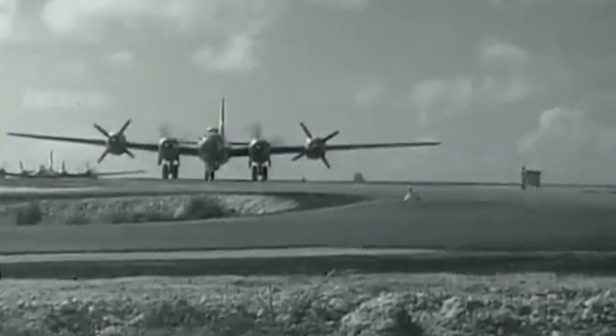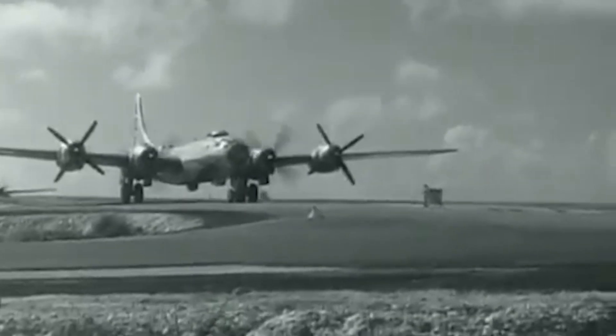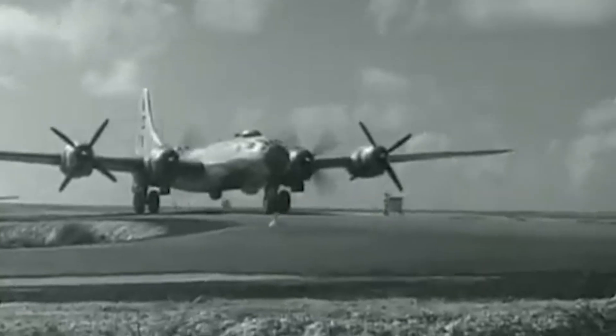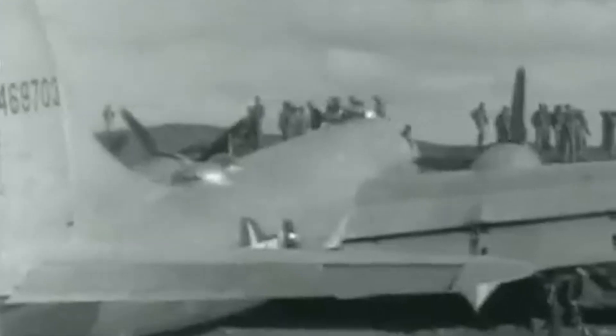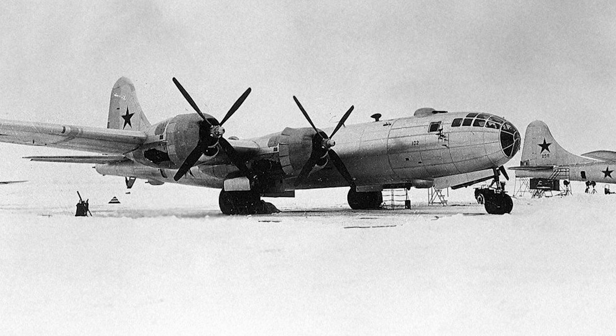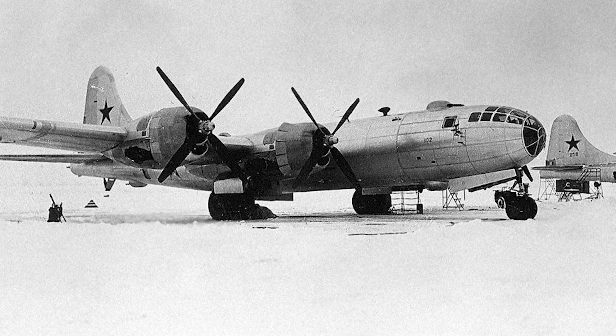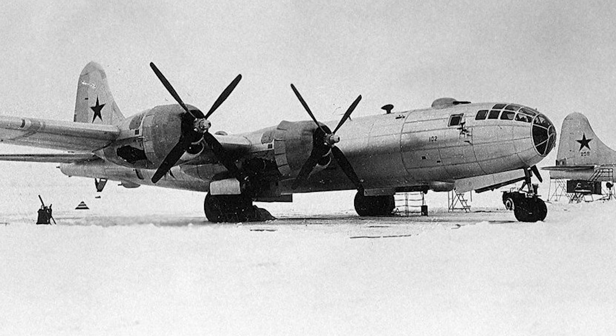After the war, the B-29 was adapted for several functions, which included weather reconnaissance and rescue duty. The B-29 saw military service again in Korea between 1950 and 1953, battling new adversaries — jet fighters and electronic weapons. The last B-29 in squadron use retired from service in September 1960. Perhaps one of the most famous copies of this aircraft was the Soviet Tu-4, which made its first public appearance on August the 3rd, 1947.